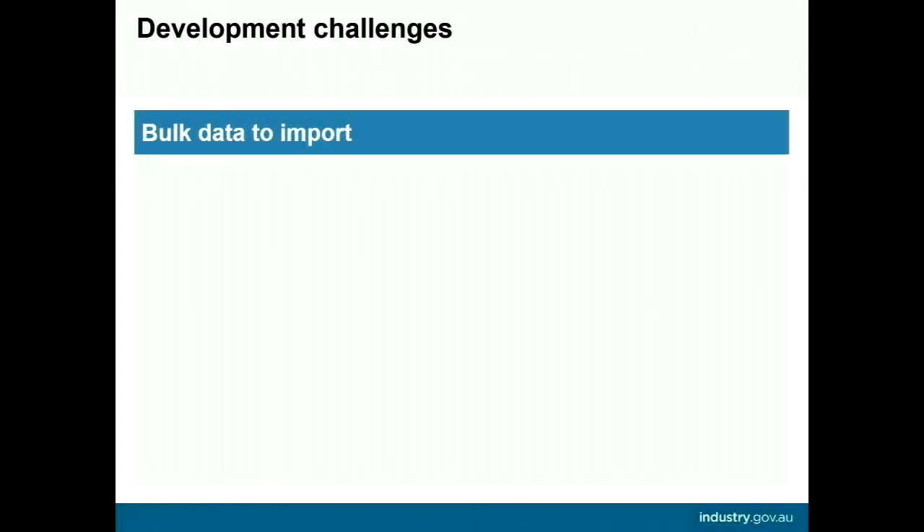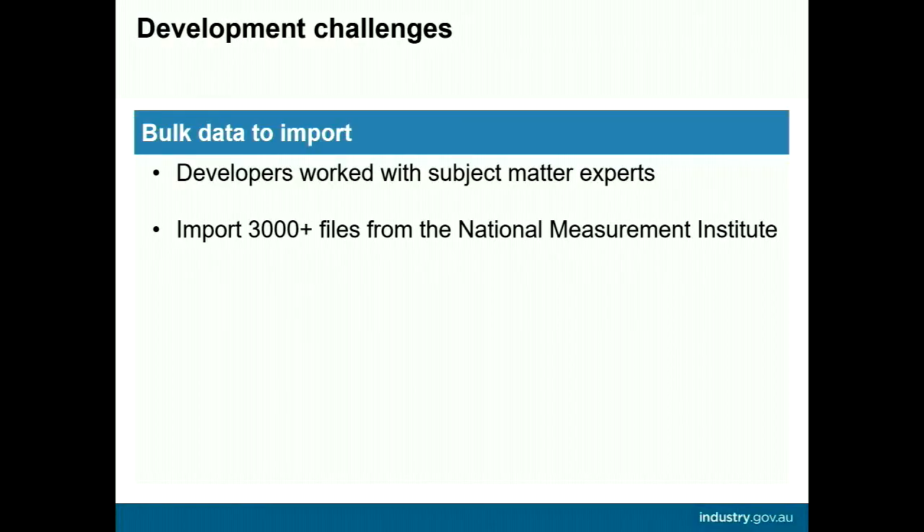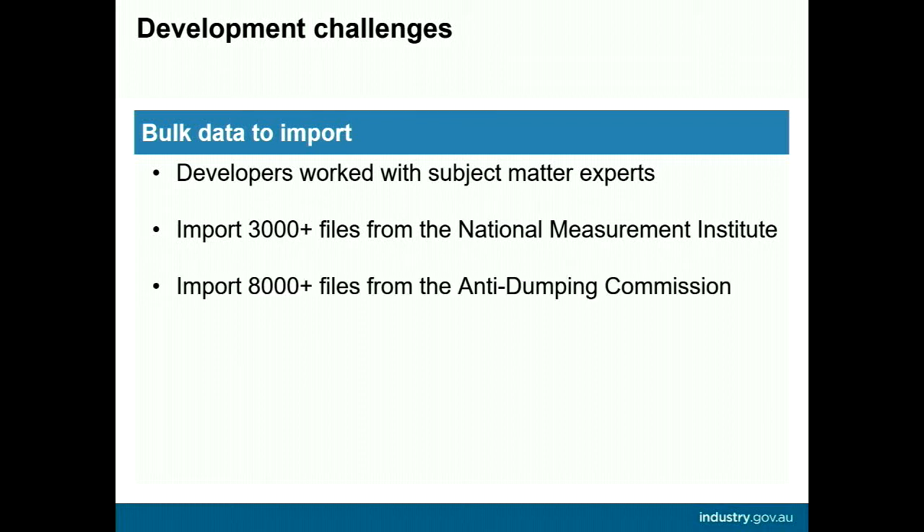Post-trampoline, the team started working with the National Measurement Institute and the Anti-Dumping Commission — our two biggest clients. For the first time, the developers got to work with subject matter experts to find pain points, as both were using SharePoint. We could see better ways for their content to be input into Drupal, but had to consider the best and fastest way to import, given NMI had over 3,000 files and ADC had over 8,000 files.